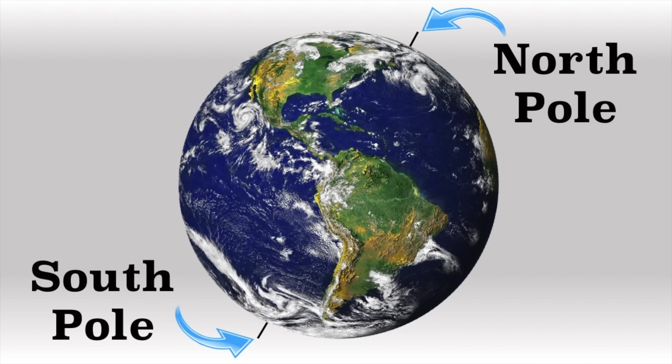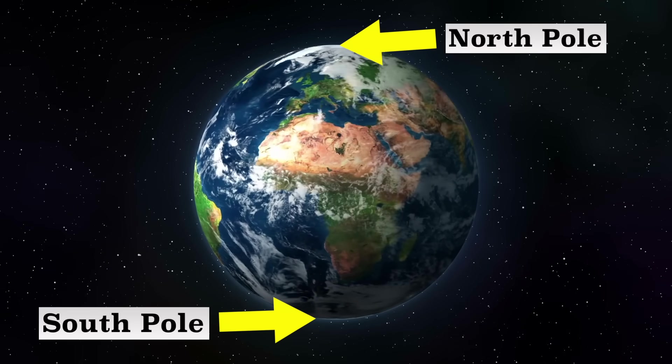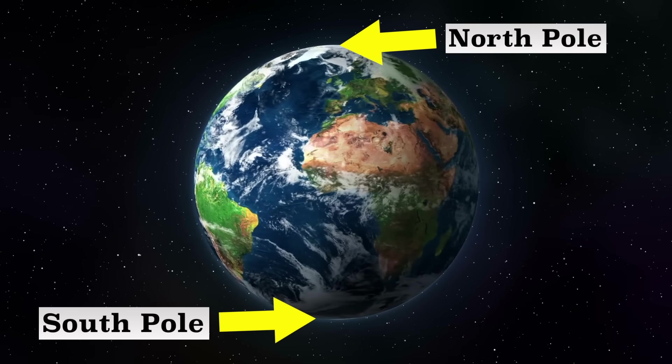The North Pole and South Pole — the northernmost point on Earth and the southernmost point on Earth, on opposite ends of the globe.